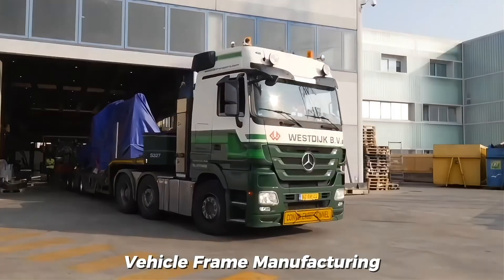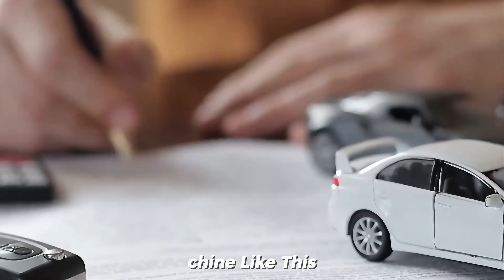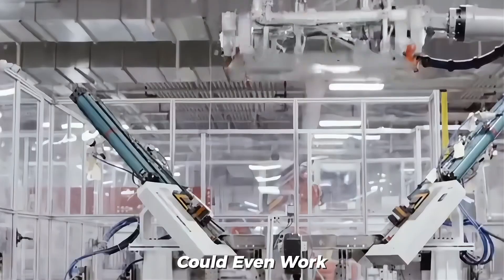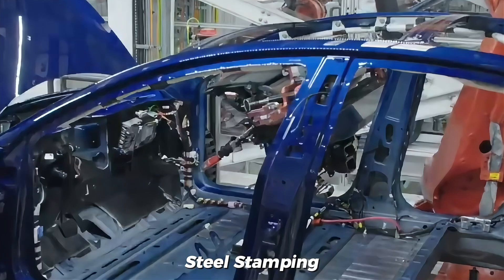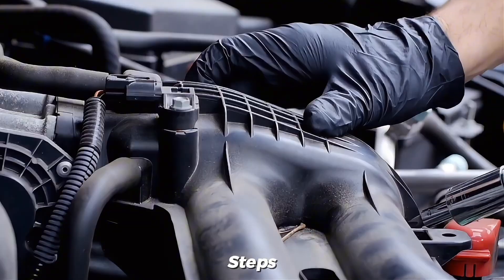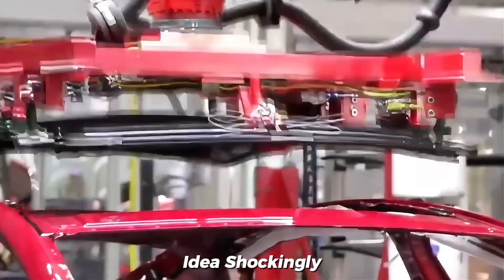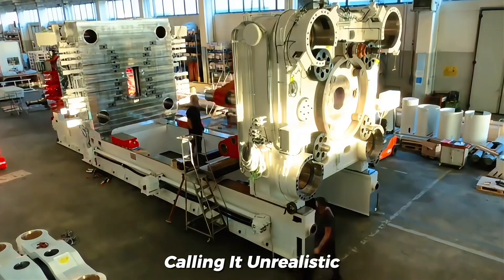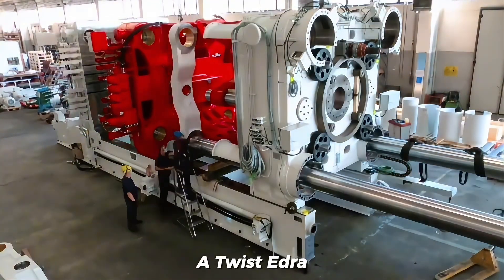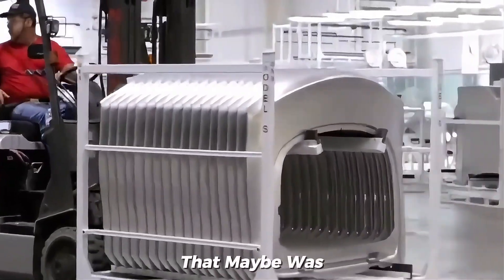It had the potential to slash vehicle frame manufacturing costs by 20–40%, but there was a catch. No one had ever built a machine like this in the auto industry before. Die-casting manufacturers were skeptical, questioning whether it could even work. Back then, car makers relied on steel stamping and robotic welding — a process that demanded hundreds of parts and countless intricate steps. Musk reached out to six major die-casting manufacturers to explore the idea. Shockingly, five of them turned him down, calling it unrealistic and impossible. But then came a twist: Idra, an Italian die-casting specialist, said yes — or rather, maybe. For Musk, that maybe was everything.